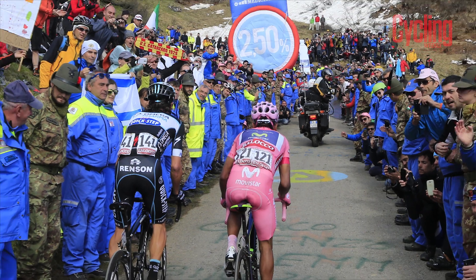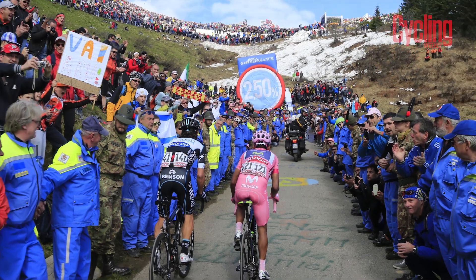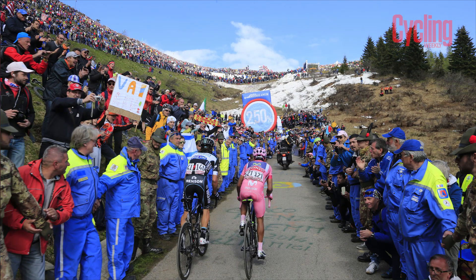It's just absolutely brutal and great to watch on TV. You might get a bit nervous with fans running alongside the riders, but it's amazing to watch. If you're going to watch one stage of the Giro, it's got to be this one. That is the stage I'm looking forward to the most — I just hope it delivers.